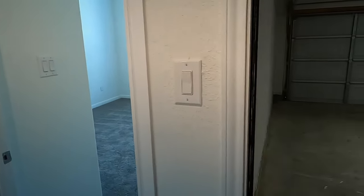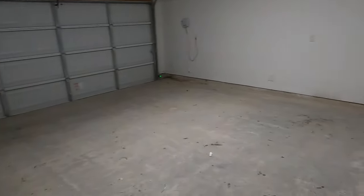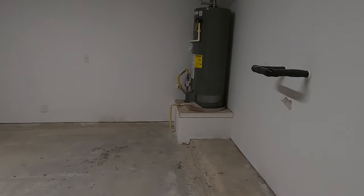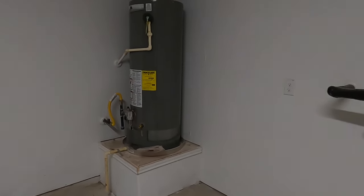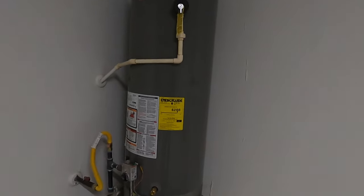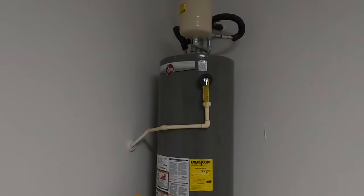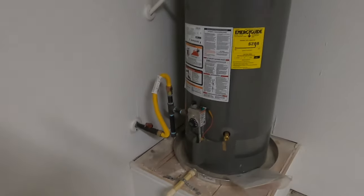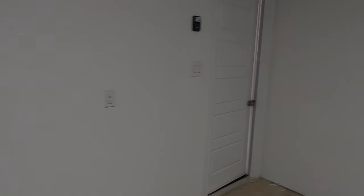This is going to be your garage — nothing special about it, two-car garage, not crazy deep, but it should be able to house the vehicles just fine. It is plumbed for a water softener. You've got a brand-new water heater with the expansion tank, and this is a gas water heater — you can see the yellow pipe signifying gas. That's going to help keep your electric bills down a little bit because it's cheaper to run gas.